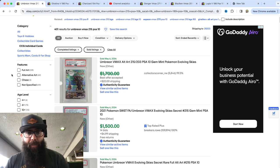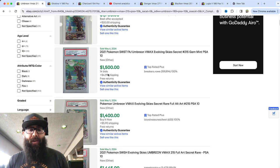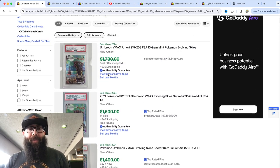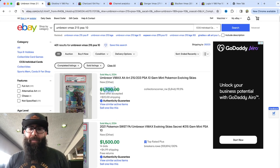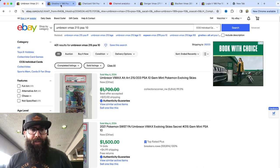Let's start with the Umbreon, as you guys can see here. $1,700 and $1,500 last solds, which is getting up there. That is insane. People said the pop count was too high, but obviously that is being proved wrong. This is like one of the craziest runs for these Alt-Arts.